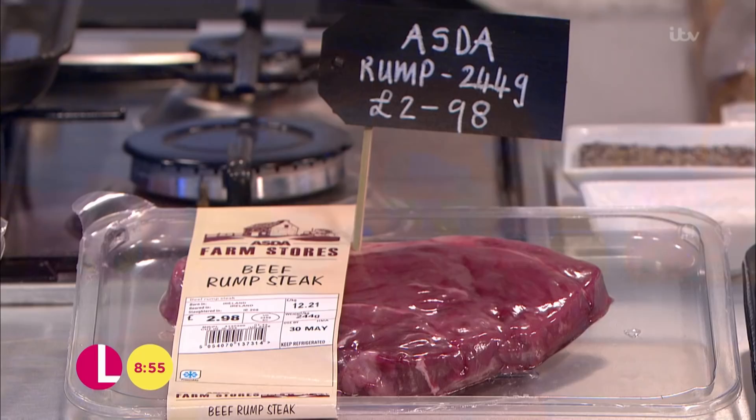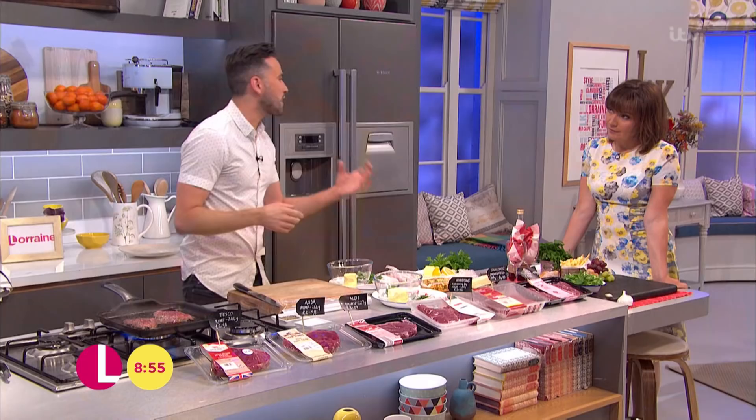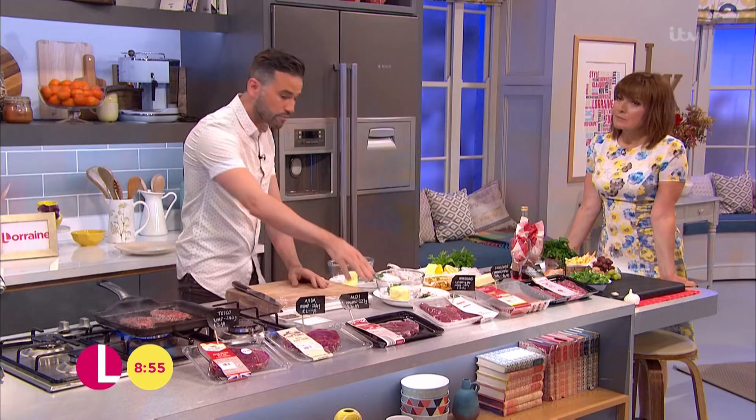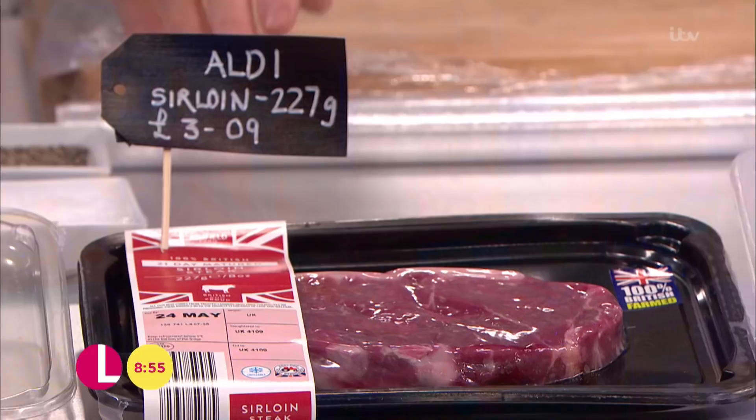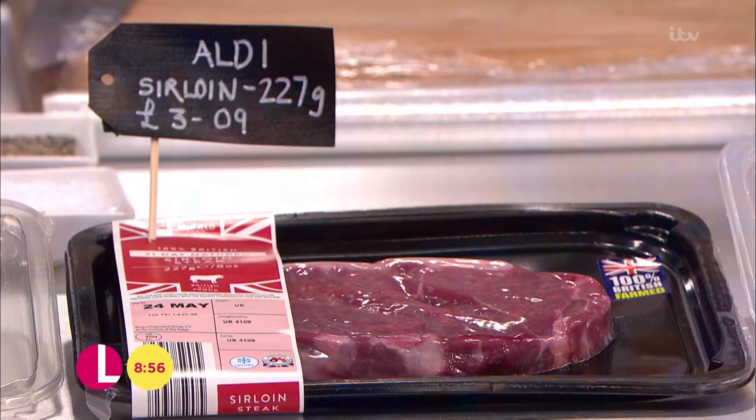Rump steak is absolutely perfect. This one from Asda is 244 grams, just under three pounds. Rump steak's got a fantastic flavour — not loads of fat within it, but great flavour — and it's renowned as one of the cheaper cuts. Sirloin, this one from Aldi, 227 grams, about three pounds — sirloin is one of the slightly more expensive cuts, but again that's going to feed two people.